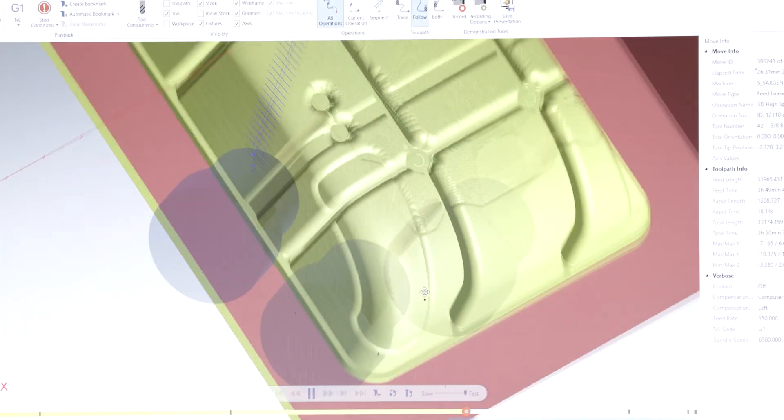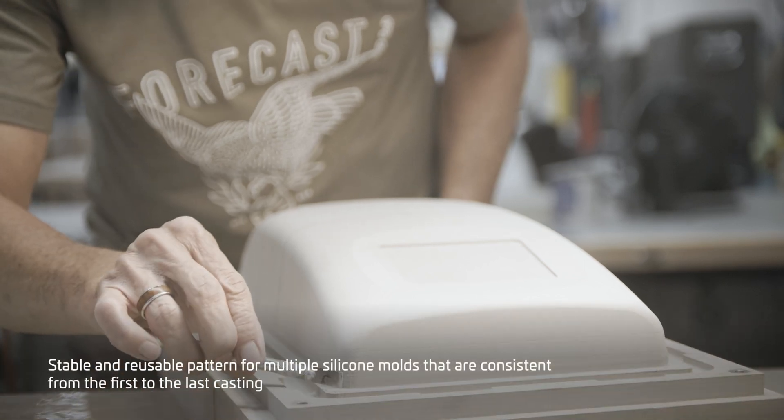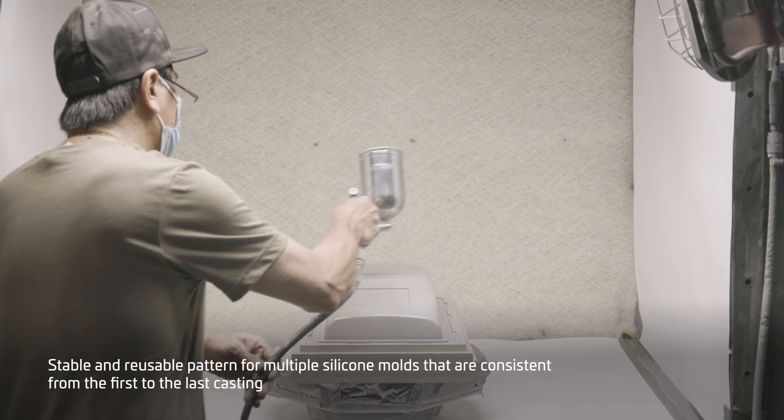Using our customer's 3D CAD file, we model in a base with molding details. This makes for an extremely stable and reusable pattern for creating multiple silicone molds.